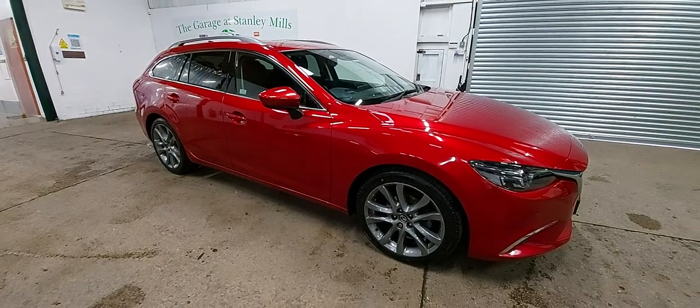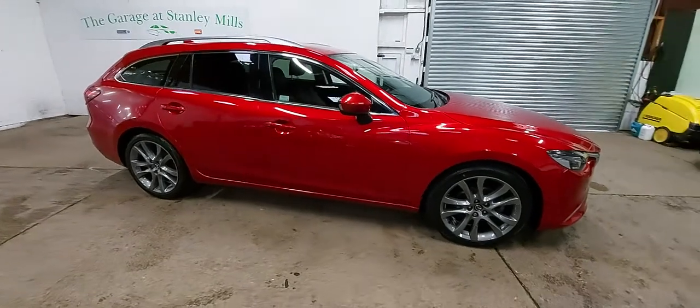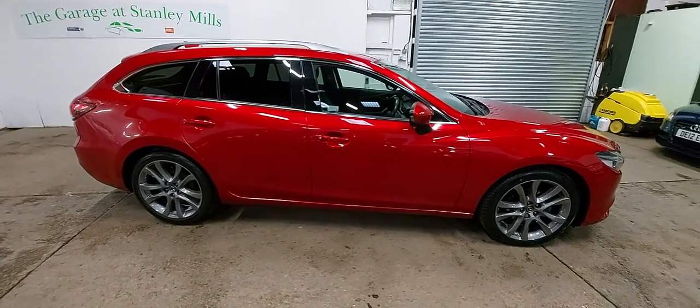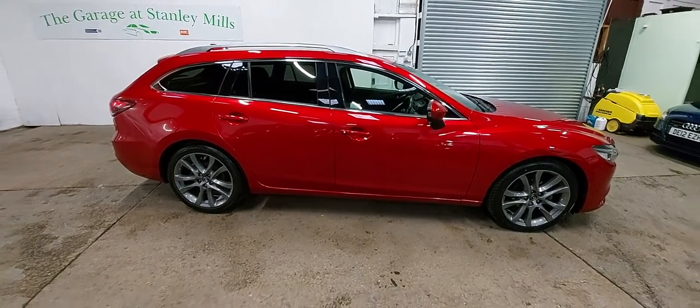Hi there, once again talking to you via video rather than in person with this dreaded situation that we've got in the country at the moment, but at least giving a little bit of an insight into some of the cars that we've got in stock here at the garage at Stanley Mills.